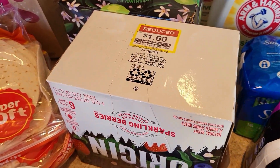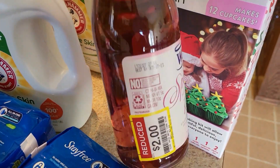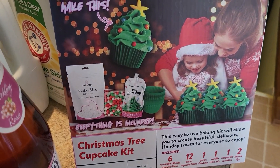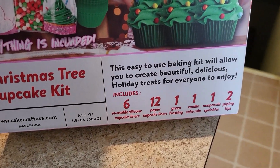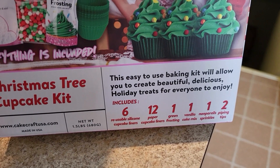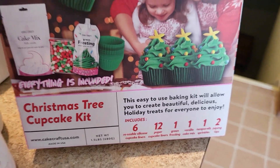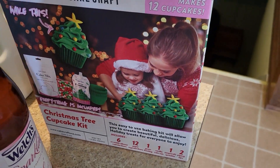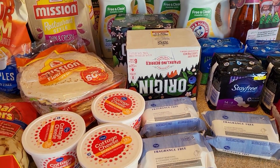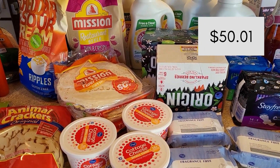My last couple of deals were clearance. Sparkling waters were $1.60 for six cans — I grabbed a lime and a mixed berry. A Welch's sparkling grape juice non-alcoholic was $2.00. And what my kids were most excited about: a baking kit for $0.25 that includes a cake mix alone worth a quarter plus all these extras. There was another kit that had a sticker on it for $2.40 and rang up at that price — the cashier couldn't adjust it. But a quarter for a cupcake kit? We can make Christmas cupcakes any time of year. At Kroger I spent $50.01, including animal crackers.